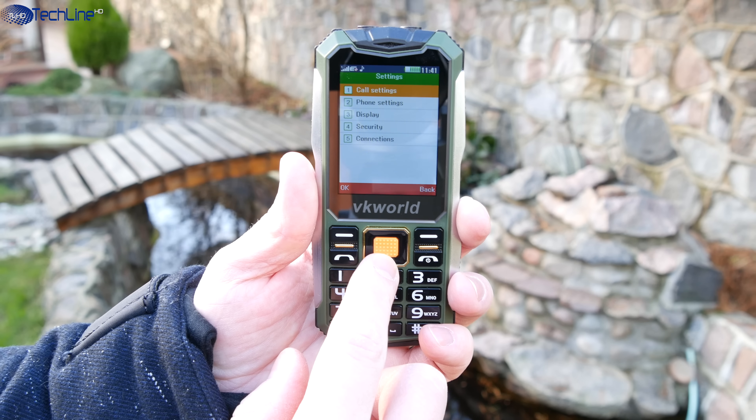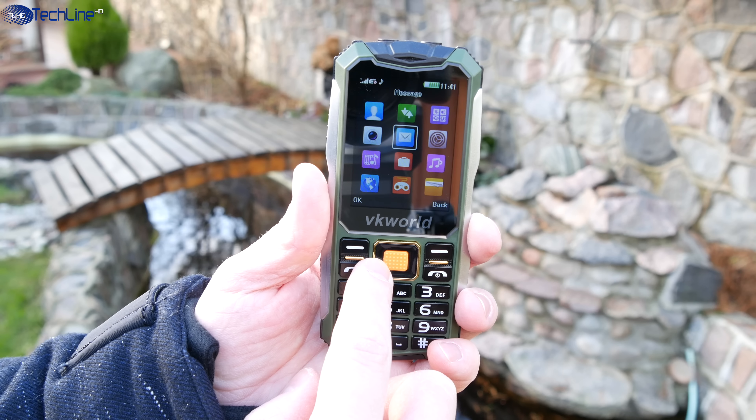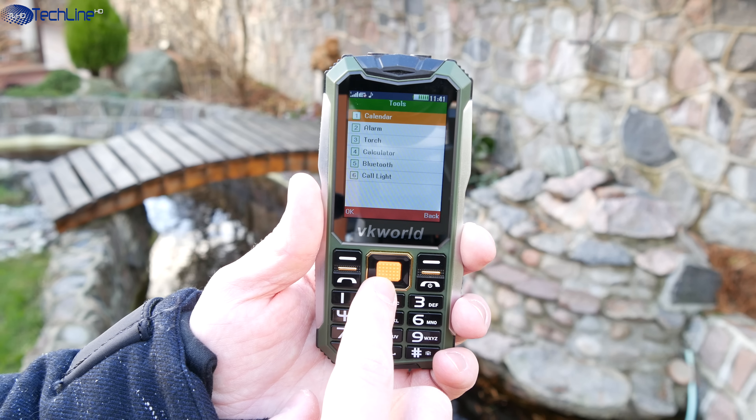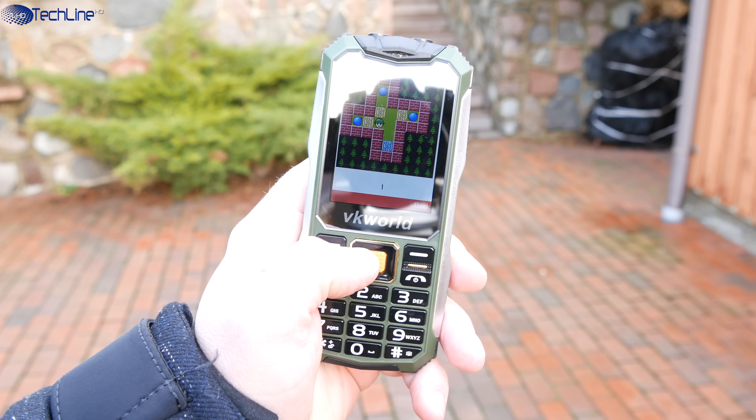When it comes to the user interface, you should not expect to have lots of smart features, but the phone gets the basics right. We have some essential everyday apps like a music player, FM radio, calendar, a few pre-installed games, and so on.